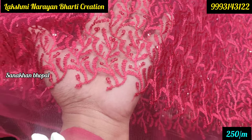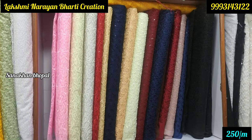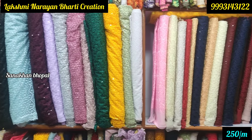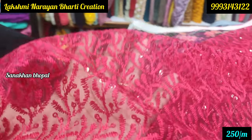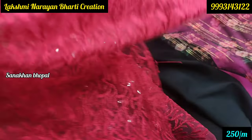Next you can also see this net fabric — it is a full yellow fabric with heavy embroidery on it. You will get a lot of color options and different designs — it is also available. So you will get a lot of net fabric, cotton fabric, and all fabrics here. If you are looking for fabric in New Market, you can visit here.